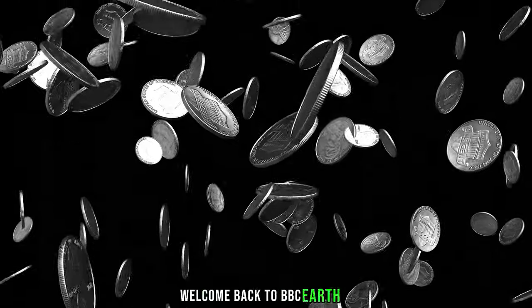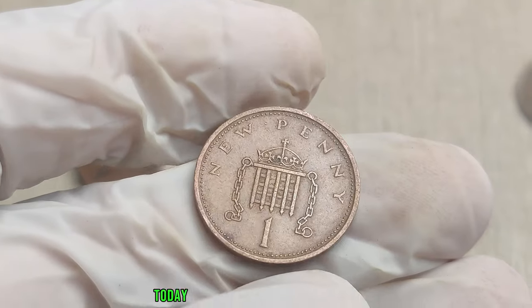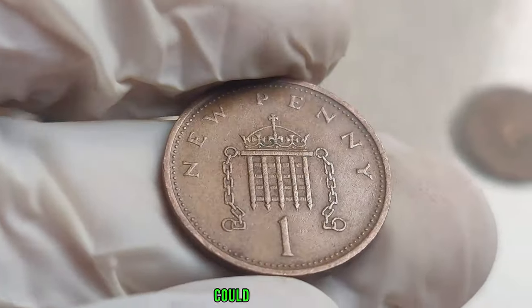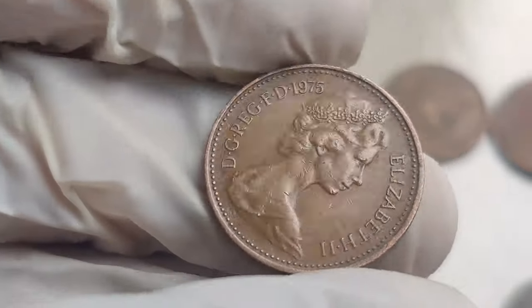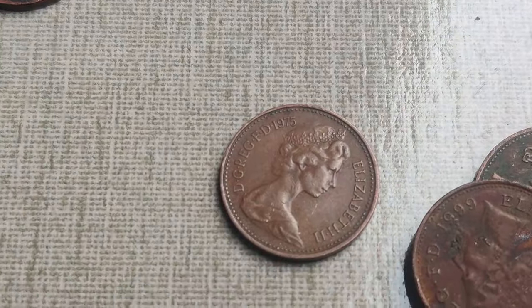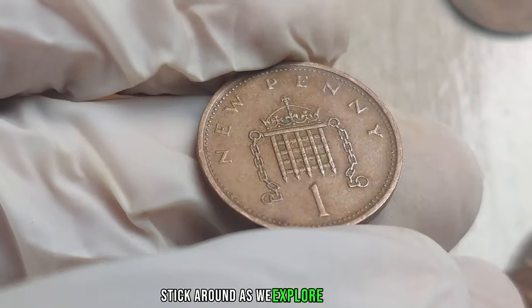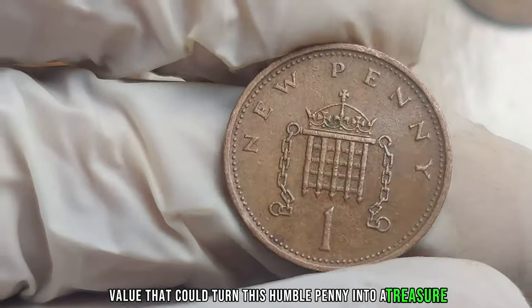Welcome back to BBC Earth Coins, the go-to place for uncovering hidden gems in the world of numismatics. Today we have an exciting episode as we dive into the intriguing world of the 1975 United Kingdom 1 penny coin. Could this seemingly ordinary coin be hiding a secret fortune? The 1975 UK 1 penny coin features the iconic portrait of Queen Elizabeth II on the obverse and the emblematic Britannia on the reverse.